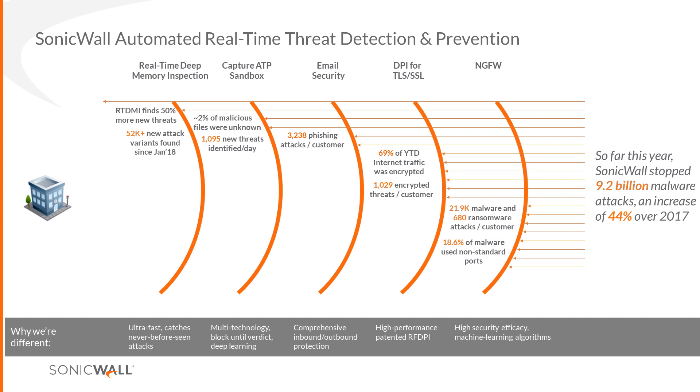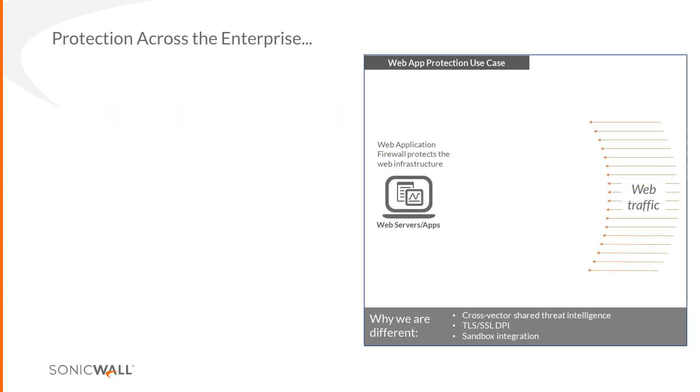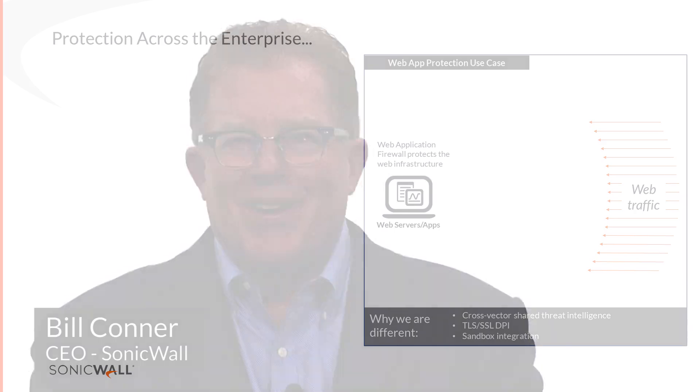Unknown malware through PDF, Office, and side-channel attacks will dramatically increase and be extremely dangerous — that's why we've embedded this capability behind every solution we have. The last layer is Capture Client, which couples the endpoint with SSL, behavior analytics, and deep learning on the client side, linking back to the cloud. When you're outside the building, you don't always have all those layers protecting you.